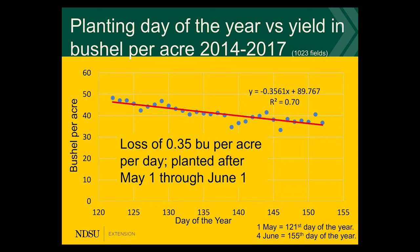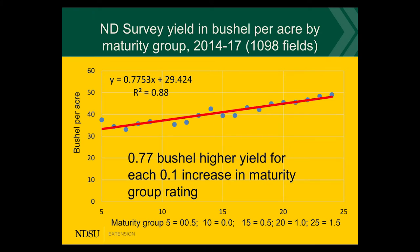The second point that we found is the selection of the maturity of the varieties. The maturity is very critical. We need to get a variety that is as long as possible without hitting the frost date in the fall. But if we can go one tenth of a point in maturity higher, we will pick up about 0.7 bushels per acre based on this large survey.